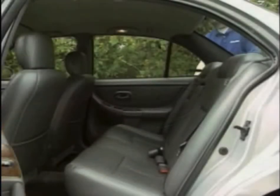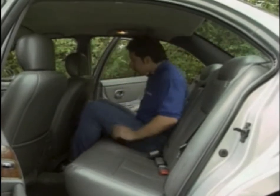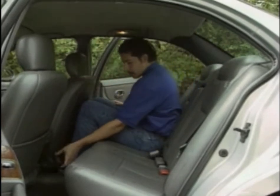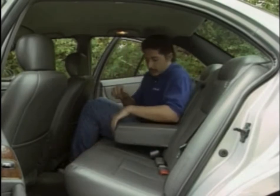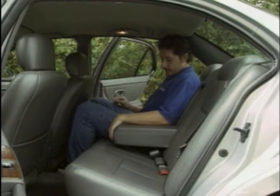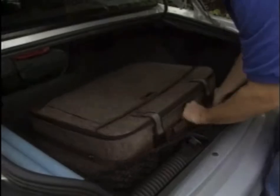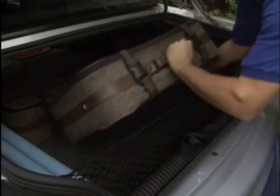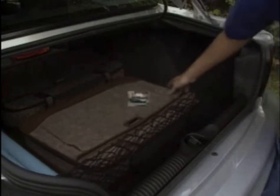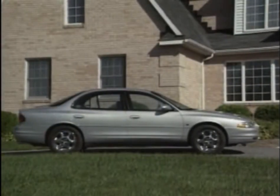With a total passenger volume of 101 cubic feet, the Intrigue already has a leg up on the competition. But in rear legroom it really excels — at 36.2 inches, the Intrigue beats the Camry by an inch, the Maxima by two inches, and the Accord by four inches. It also leads the pack in cargo volume with 16.4 cubic feet available in the spacious trunk. That's all made possible by the Intrigue's generous wheelbase of 109 inches and an overall length of 195.9 inches.